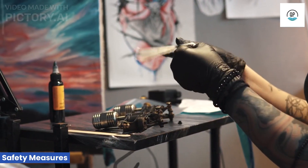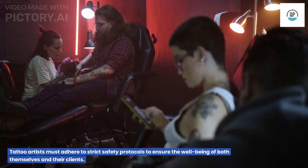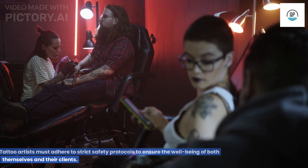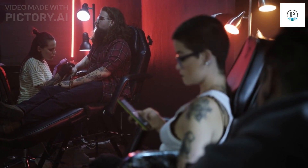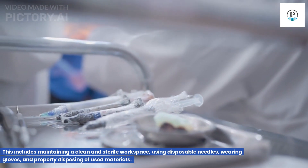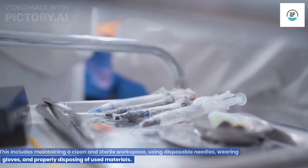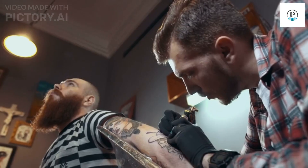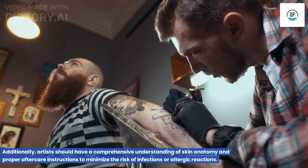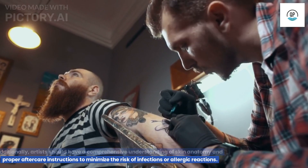Safety Measures. Tattoo artists must adhere to strict safety protocols to ensure the well-being of both themselves and their clients. This includes maintaining a clean and sterile workspace, using disposable needles, wearing gloves, and properly disposing of used materials. Additionally, artists should have a comprehensive understanding of skin anatomy and proper aftercare instructions to minimize the risk of infections or allergic reactions.